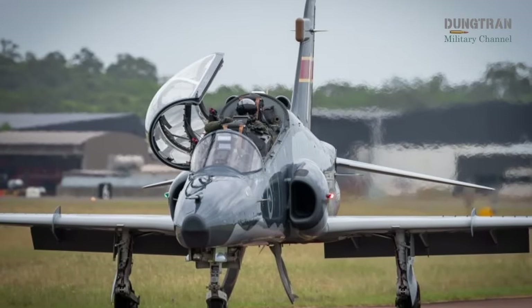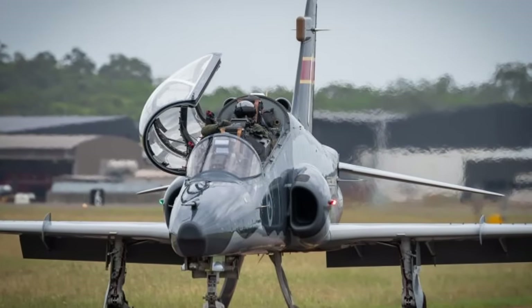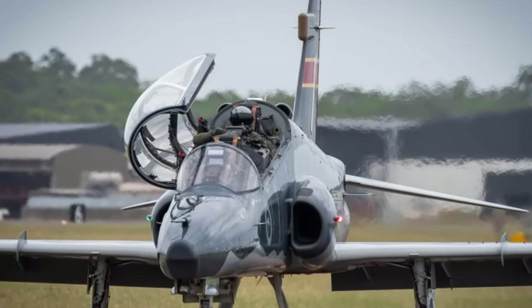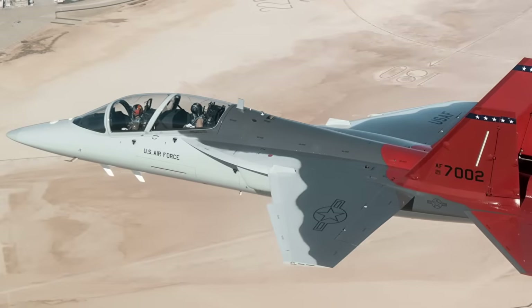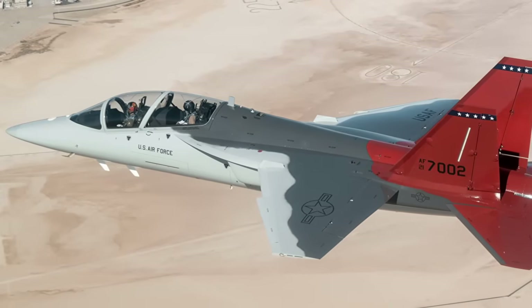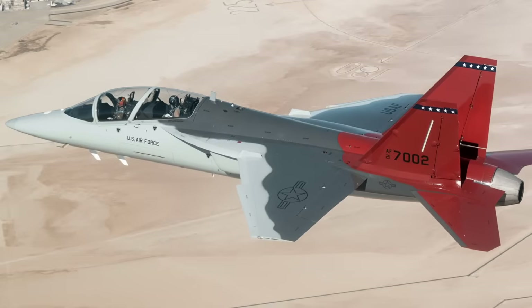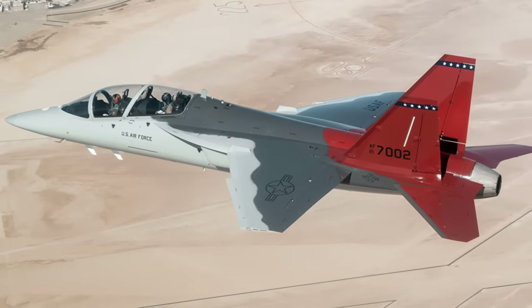Australia's search for a Hawk replacement is a high-stakes endeavor, balancing technological ambition with pragmatic realities. The T-7A's modern design and surrogacy potential make it a compelling choice, but the M346 and T-50 offer proven alternatives with combat versatility.